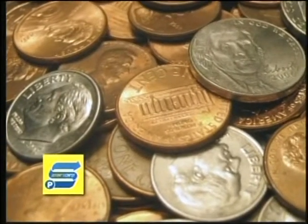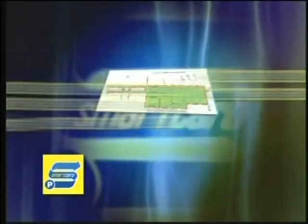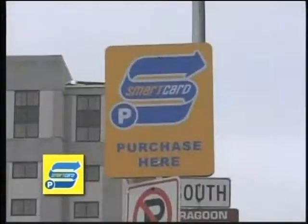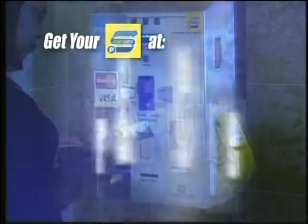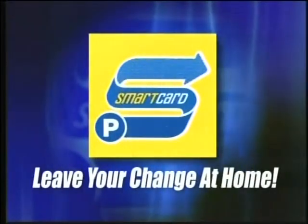With Des Moines' new smart card parking meters, there is no need to carry around a pocket full of change. There are over a thousand parking meters that now accept the new smart cards. Use your smart card at downtown meters - insert the card and buy time on the meter. Come back, insert the card again, and the remaining value is refunded back to your card. You can purchase smart cards at any one of three vending machines located at City Hall, the 3rd and Court Parking Garage, and the 9th and Locust Parking Garage. Get yours today and leave your change at home.